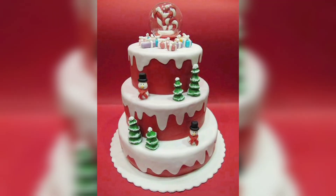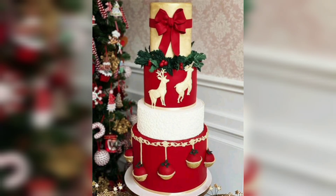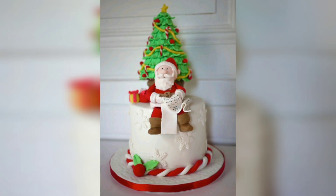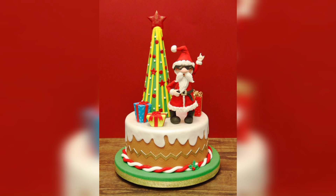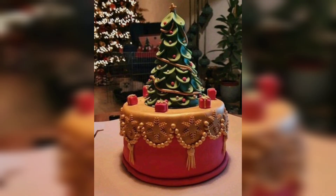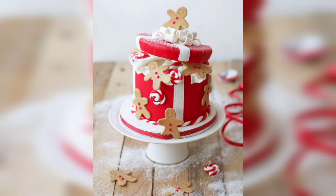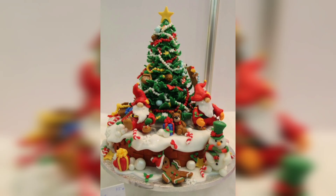Hi everyone, welcome to our YouTube channel. We will share with you perfect and amazing cake ideas, stunning cake designs, healthy food ideas and food tutorials. We have something for everyone. Today, we will share with you amazing Christmas cake designs to spice up your celebrations.